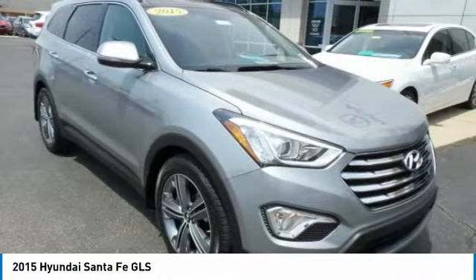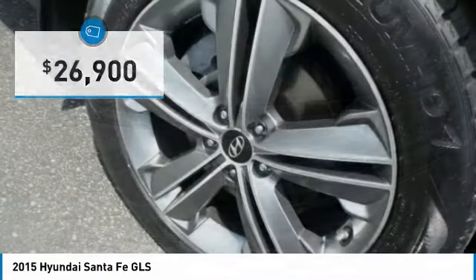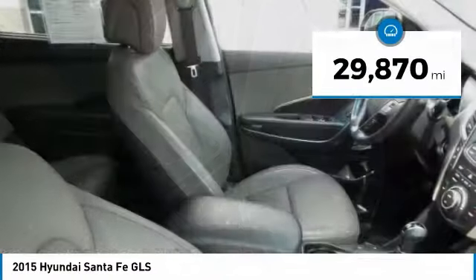Style, quality, performance, value — need we say more? And it is priced below $30,000. This vehicle has less than 30,000 miles.